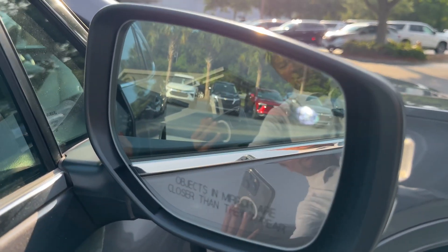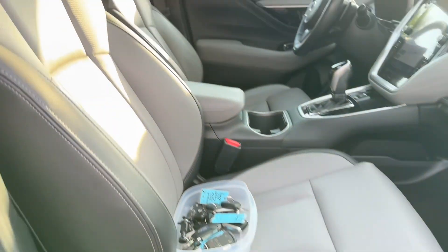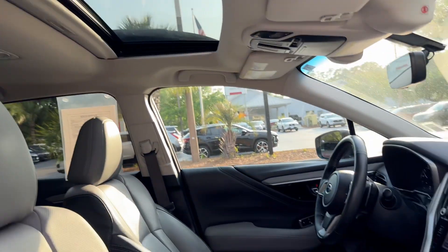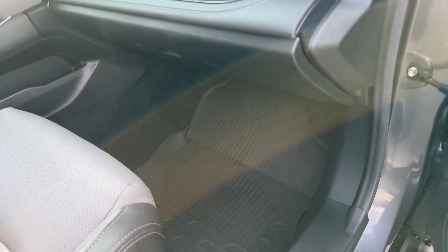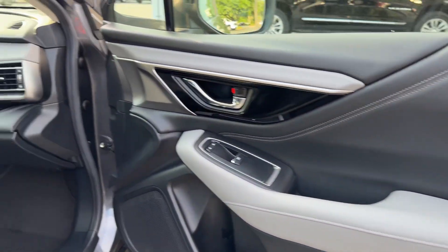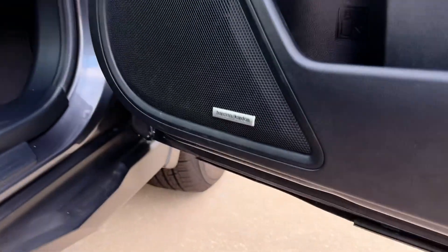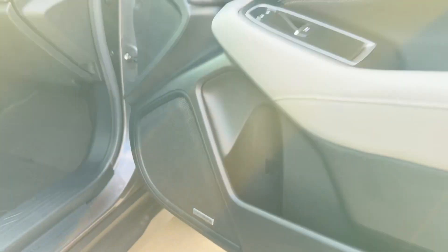Looks like we've got blind spot warning there in the mirror lens. Power passenger seat, leather upholstery throughout the vehicle. Got a power sunroof and all-weather mats. There's a nice two-tone color that helps break up the interior a good bit. It has a Harman Kardon premium audio sound system.